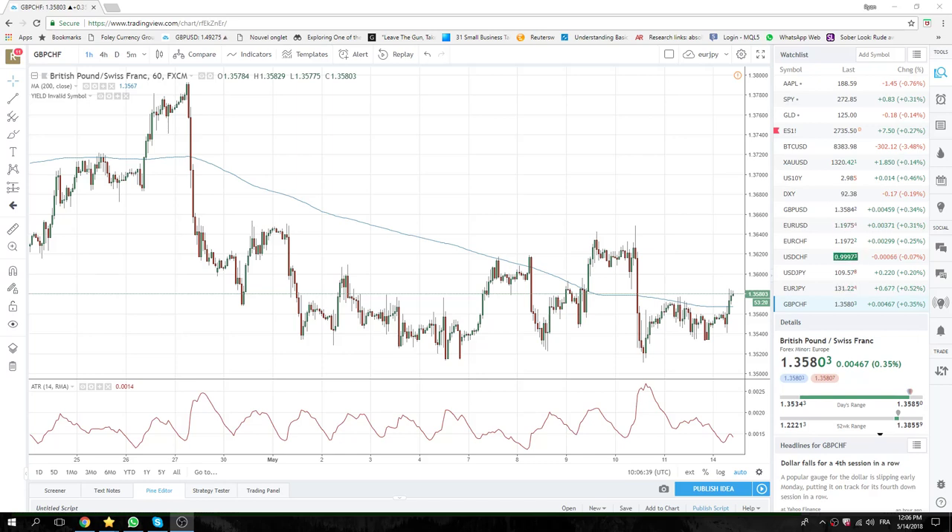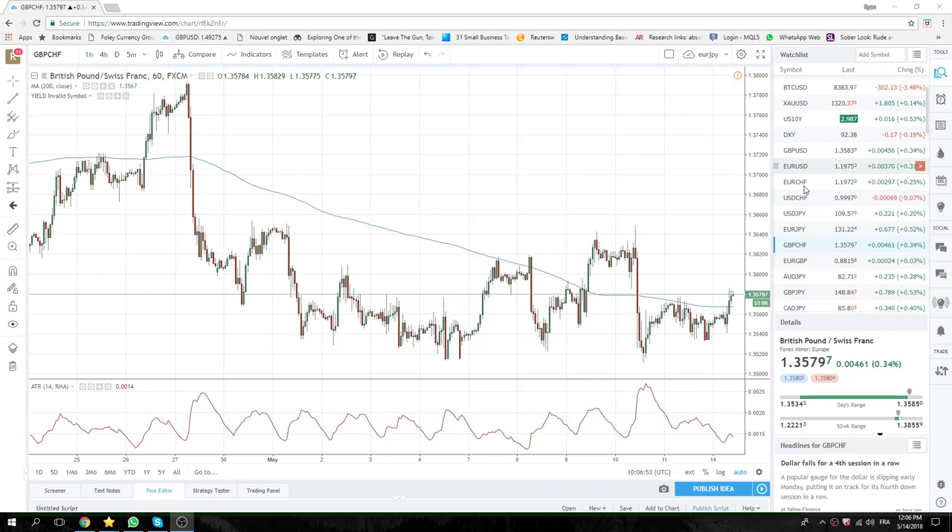Good morning, New York traders. Privateer FX coming at you. It's the 14th of May. Pretty quiet, risk-on type of day so far in Europe.